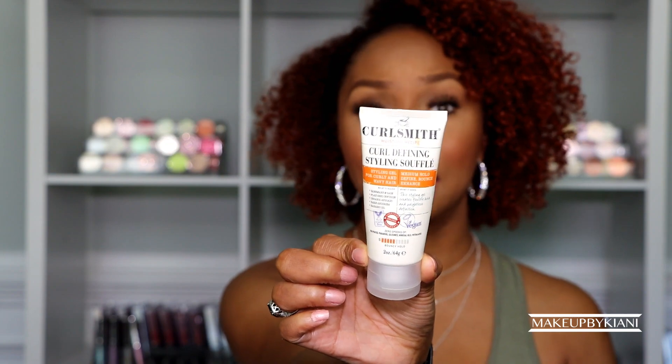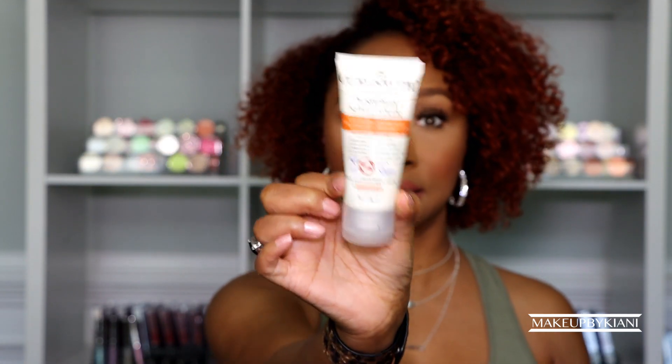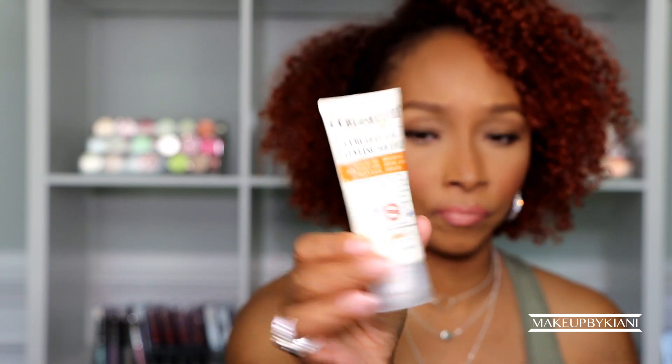To maximize my wash day, I have to use some type of styler — and this is where it gets tricky, because my hair is fine, low density, colored, and temperamental. I've finally found my styler of choice: the Curlsmith Curl Defining Styling Souffle. Not to be confused with their in-shower styler — this is not for my hair. The key difference is the hold: the Curl Defining Styling Souffle has a bounce hold of level five.